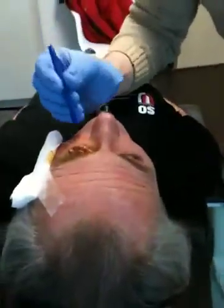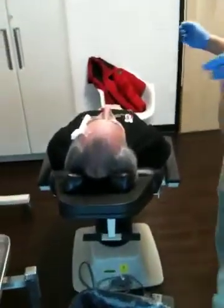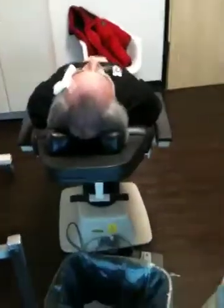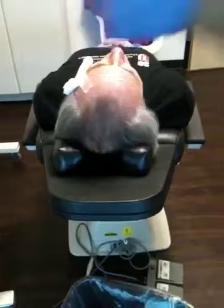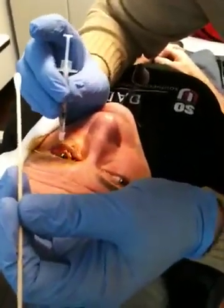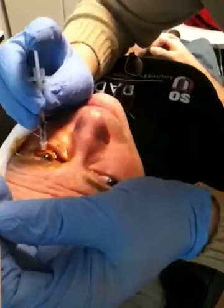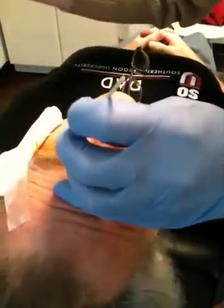Drop the betadine. Look up here. Good. Right there, and another drop of the betadine — keep looking there. Just keep looking there. I'm still not feeling it. I can already see the clarity. Very good.